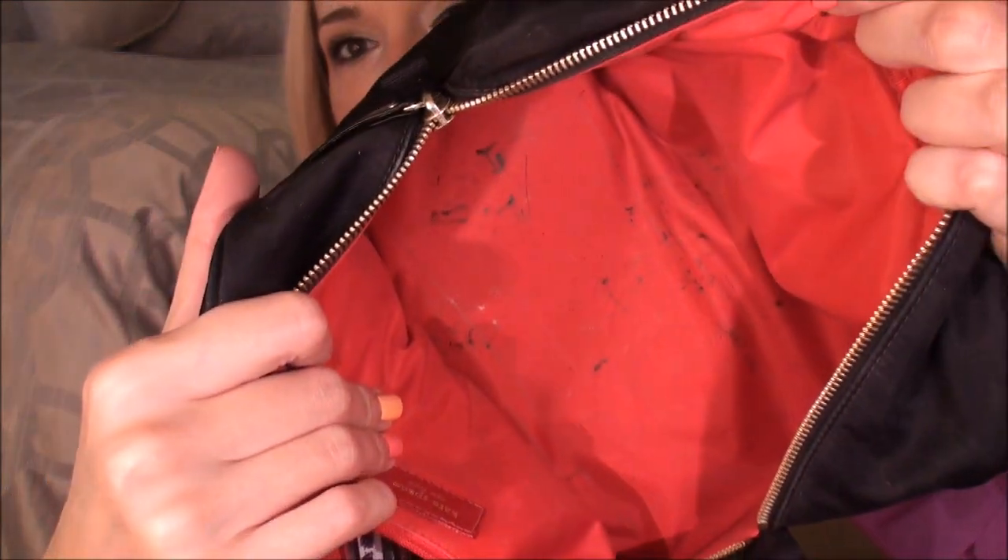I love those. And then I have a YSL No. 2 lipstick, which is just a nude color. That's all that's in the actual makeup bag — you can tell it's really dirty, but I've tried to clean it and it seems permanent.